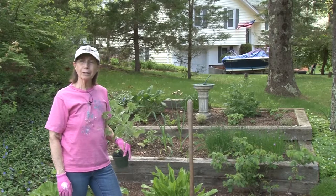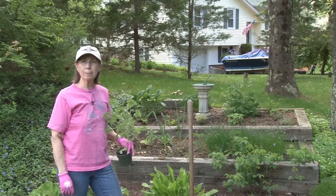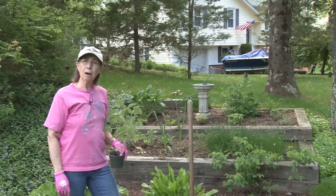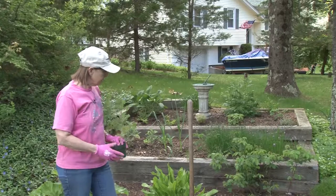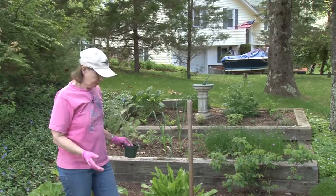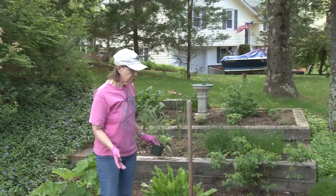Welcome to a walk in the garden. It's a great day in late May and things have really popped out. It's time now to start planting some of the more tender things. Since we visited the herb garden two weeks ago, a number of things have come up and I've planted a few new items.